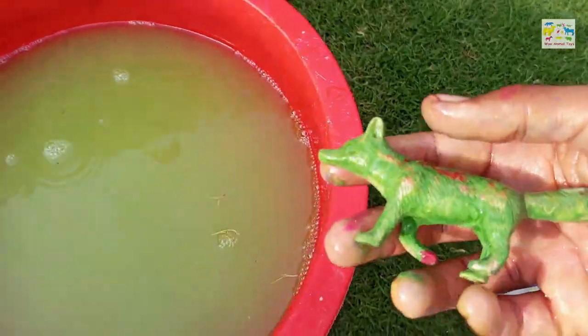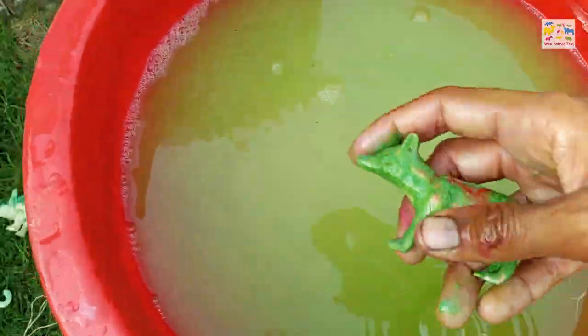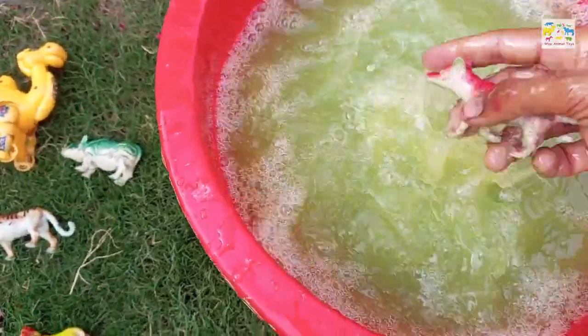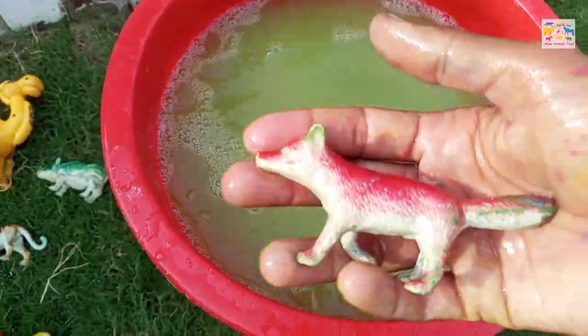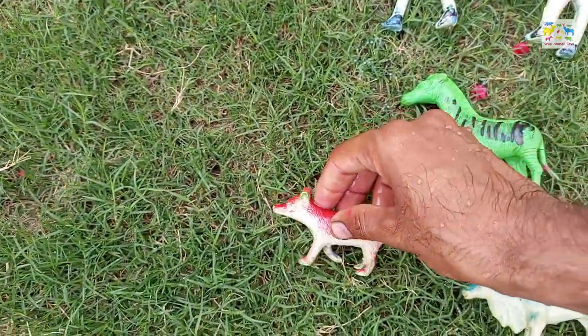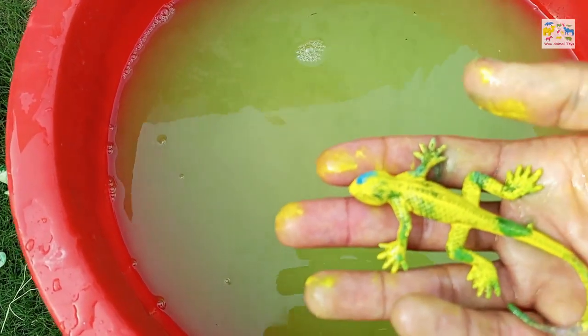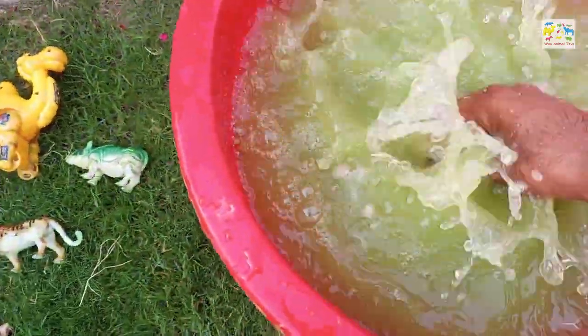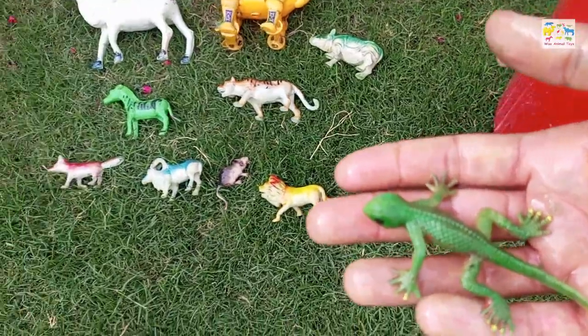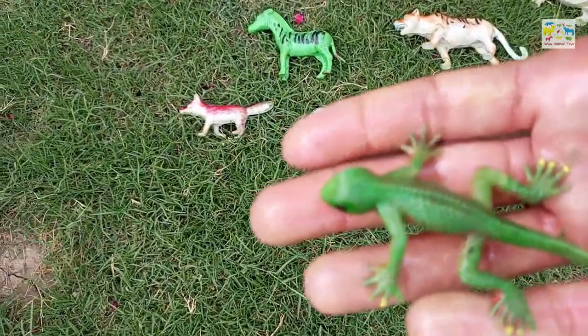Now I will wash this Turkish wolf. Wow, Turkish wolf! Now I am washing this yellow lizard. Wow, this lizard is green, amazing.